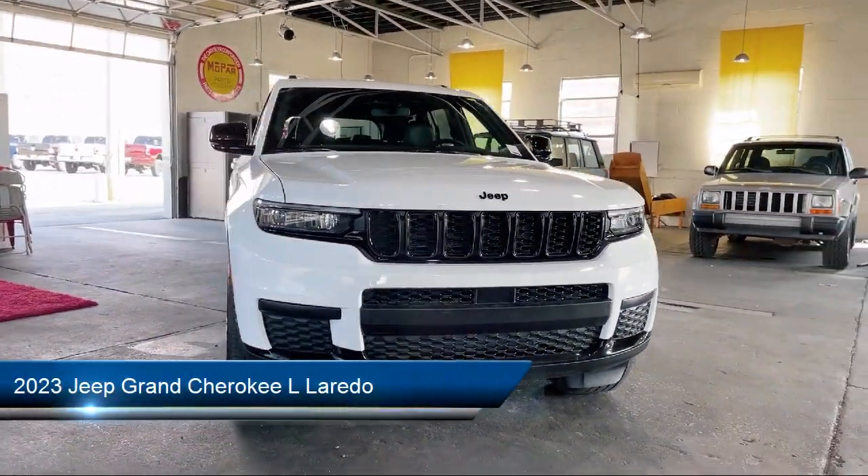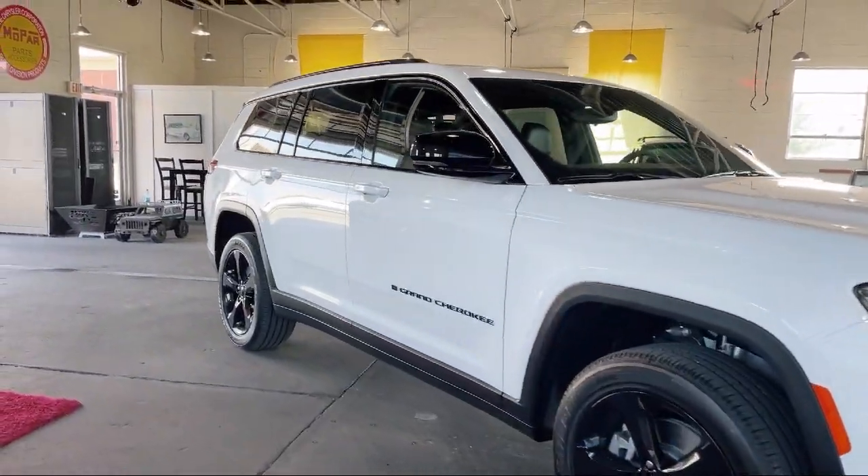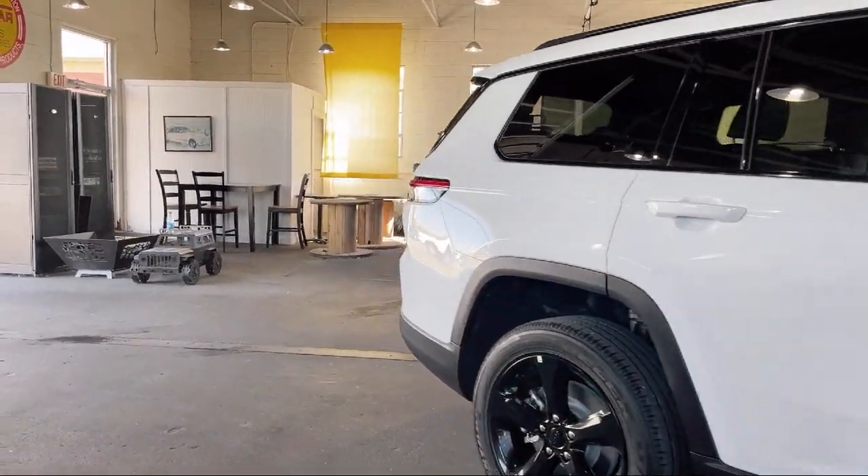It comes equipped with third-row seating, keyless entry, a backup camera, wireless charging pad, rain-sensitive windshield wipers, and a roof rack.